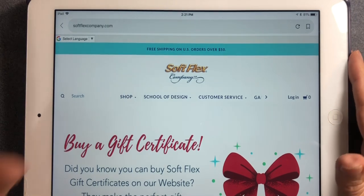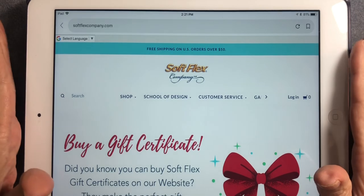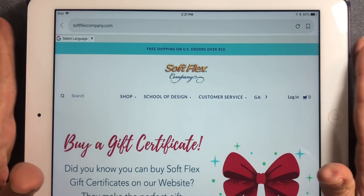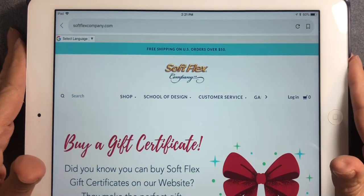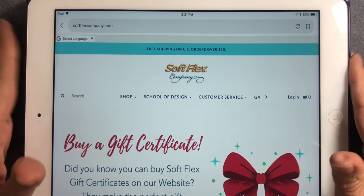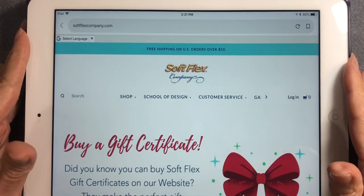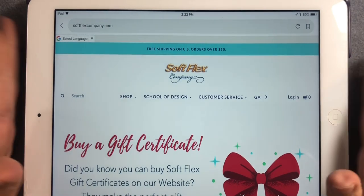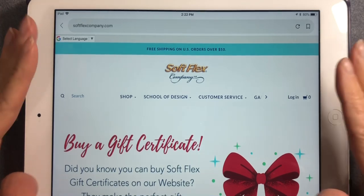Each kit is curated based on a theme by the Soft Flex staff every single month. They have a kit reveal on the last Wednesday of every month on their Facebook Live page. I didn't check it out because I didn't want to be influenced — I like to be surprised. I know the name is Painted Sunflowers but I have no idea what's actually in it.